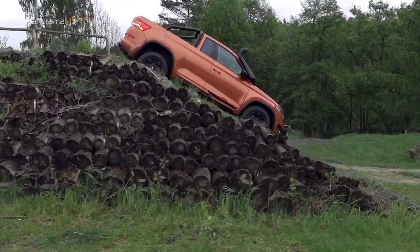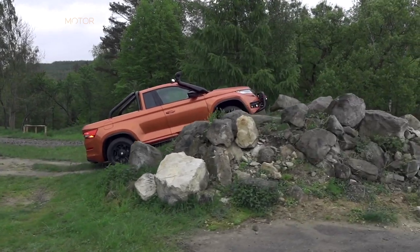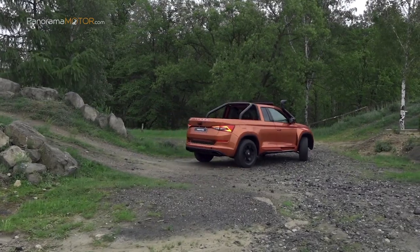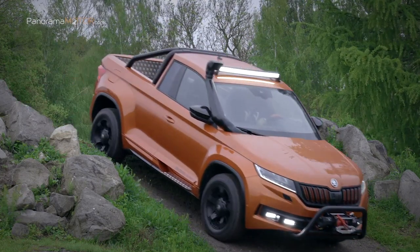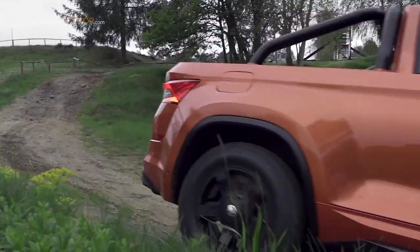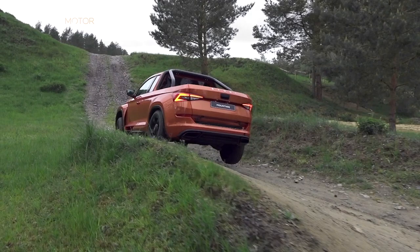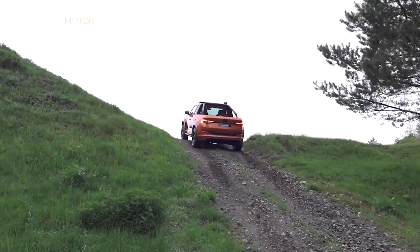Con las imágenes del Skoda Montiaq, el nuevo concepto de pick-up de la marca checa, nos despedimos hasta el próximo programa. ¡Suscríbete al canal!